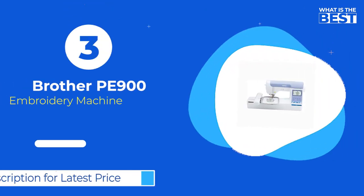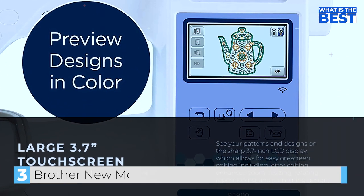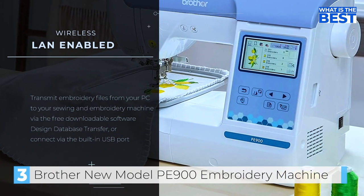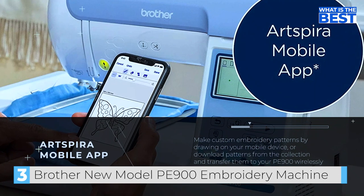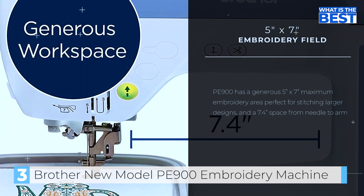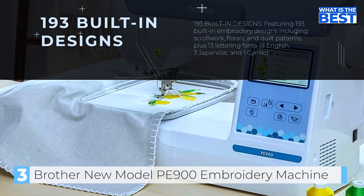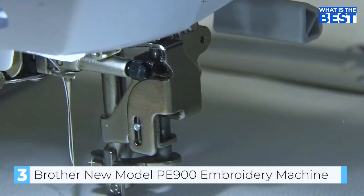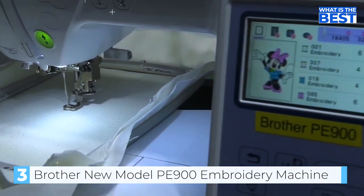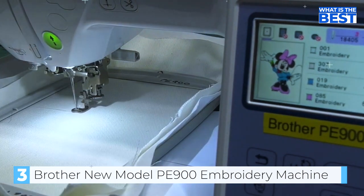In number three we have the Brother P900 embroidery machine. This easy-to-use machine features a generous 5 inch by 7 inch embroidery field, making it perfect for larger projects. With the ability to choose from 193 built-in designs including 10 frames and 13 fonts in English, Japanese, and Cyrillic, as well as import your own designs from compatible sources, the P900 offers a wide range of options including scroll work, floral and quilt patterns, 10 frame shapes, and 14 stitch patterns.